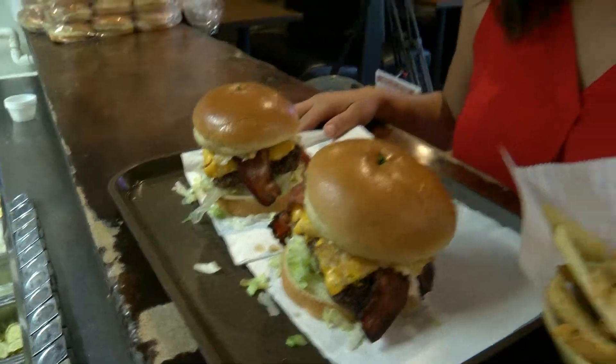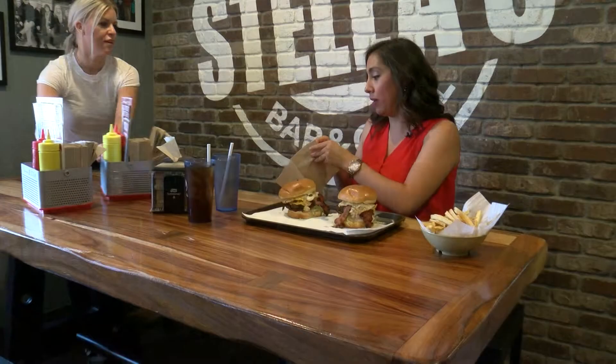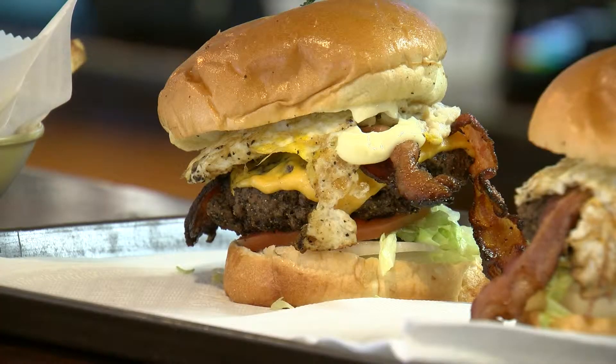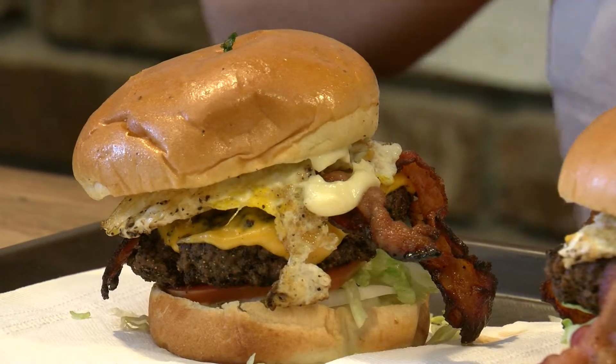Now the best part is trying it. The reporter notes she's probably one of the world's messiest eaters, so they'll have to be careful. The burger has egg and cheese on it — it's bigger than your face.